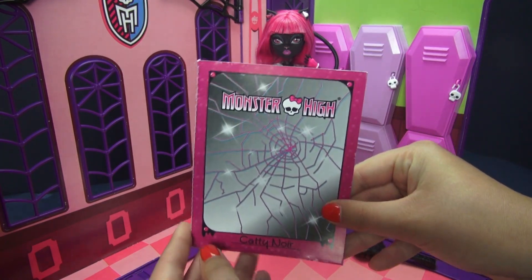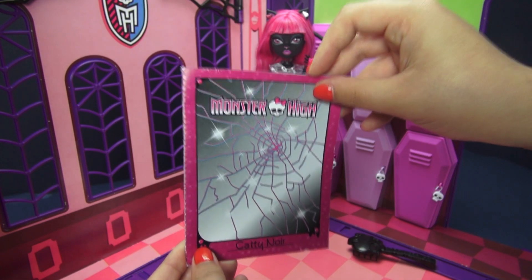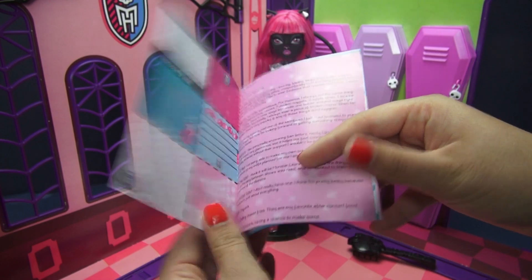And like most of the other ones from this line, instead of having a composition notebook style one, this one is just super super stylized and it has a broken mirror in the front — which is the best luck ever for Catty.